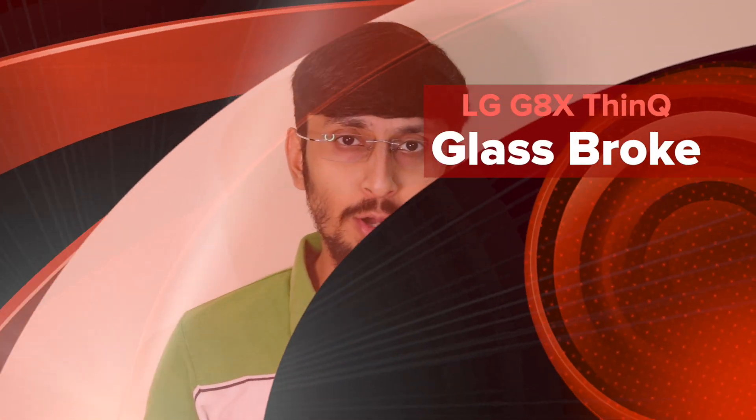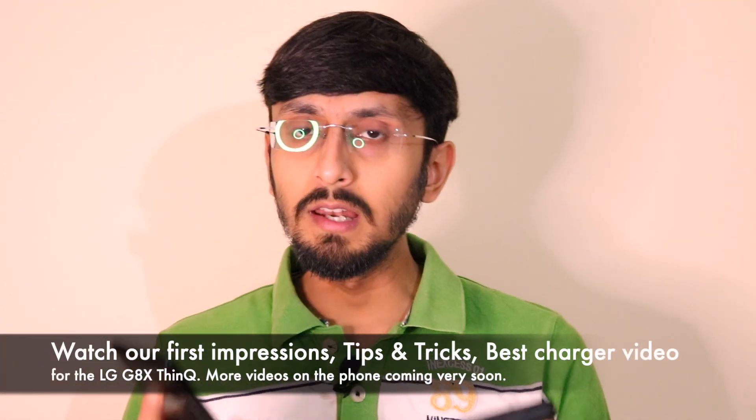Hey guys, welcome back to Versatile Knowledge. This is a quick update on the status of my LG G8X ThinQ. I had ordered the LG G8X ThinQ in the Flipkart Big Billion Day sale for around ₹21,990, and I had planned a lot of videos on the LG G8X ThinQ.